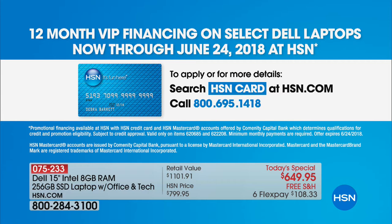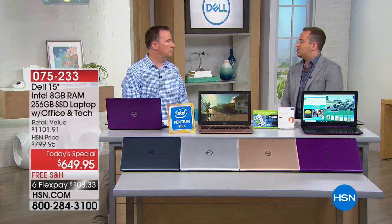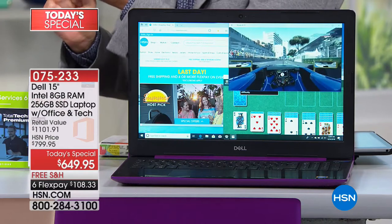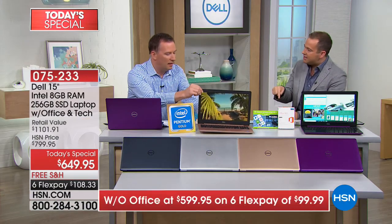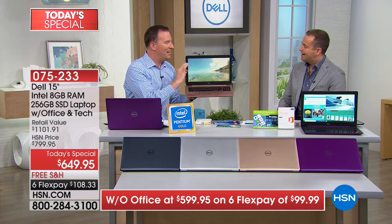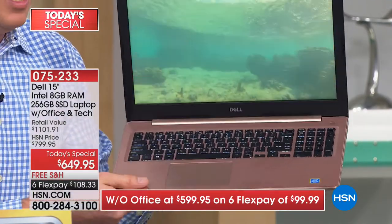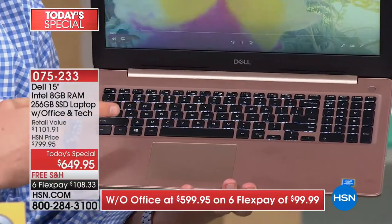One thing many of us get nervous about is buying through TV without touching it first. When I picked this up, it was noticeably lighter and the quality of construction, the exterior, the feel, the touch of the keys — beautiful. It has a backlit keyboard, which really takes it over the top. You can see all the lights on the keys, making it so easy to see even in the dark.